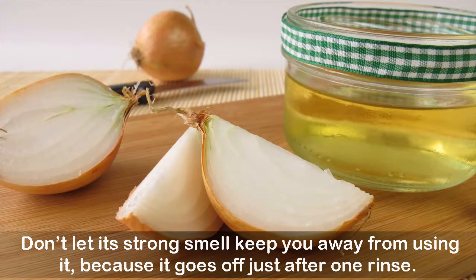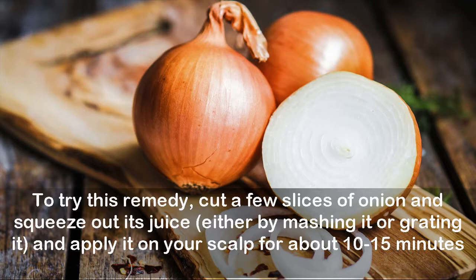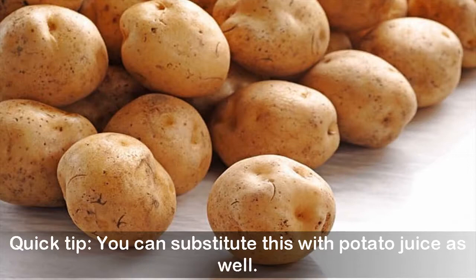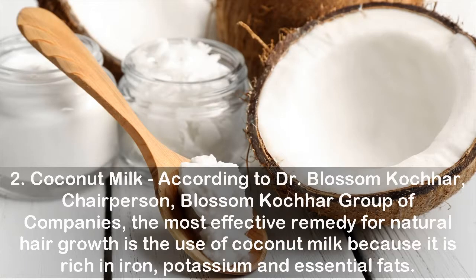To try this remedy, cut a few slices of onion and squeeze out its juice either by mashing or grating it, and apply it on your scalp for about 10 to 15 minutes. Let it work its magic and then rinse it off with a mild shampoo. Quick tip: you can substitute this with potato juice as well.